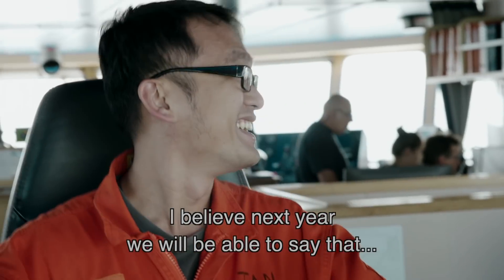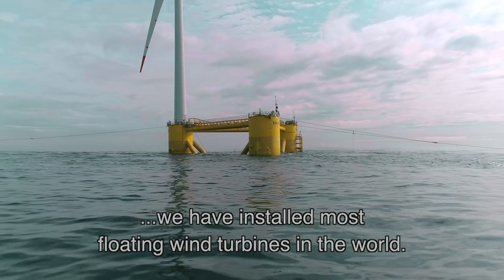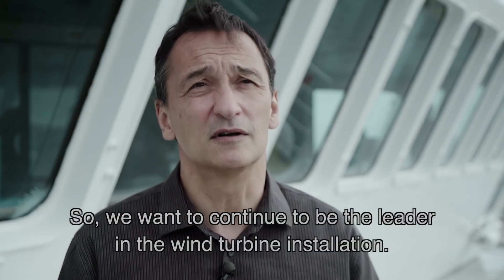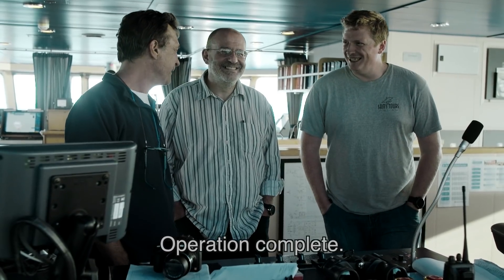I believe that next year we will be able to say that we are the ones who installed the most floating wind turbines in the world. We want to continue to be the leader in wind turbine installation. Operation complete.